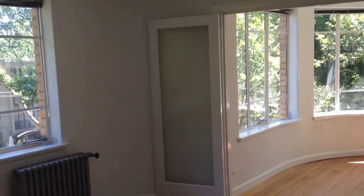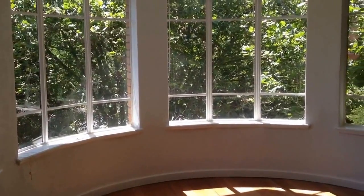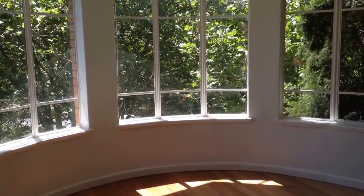If you're interested in having a look at this property, you can contact me using the details following this video, or use our online booking system to choose a time to inspect the property and we'll meet you there and show you through. Thanks for watching.